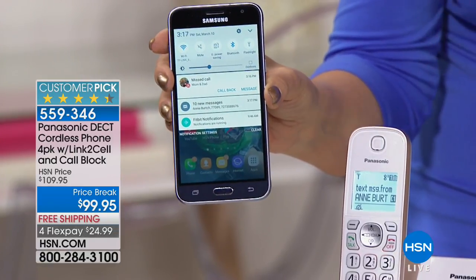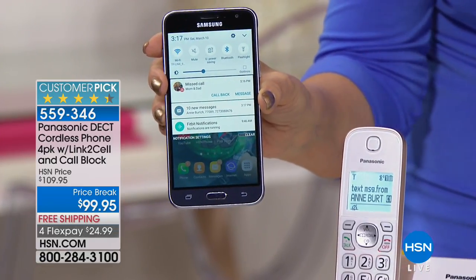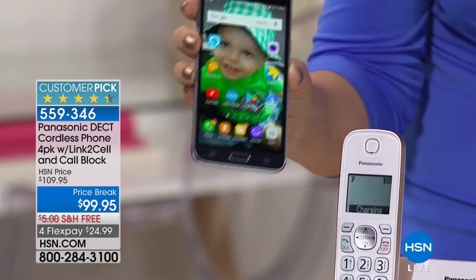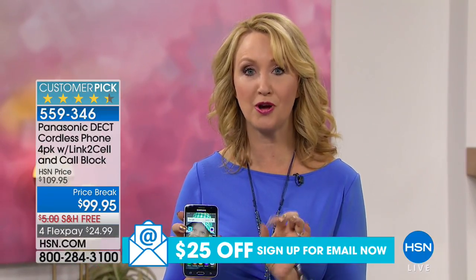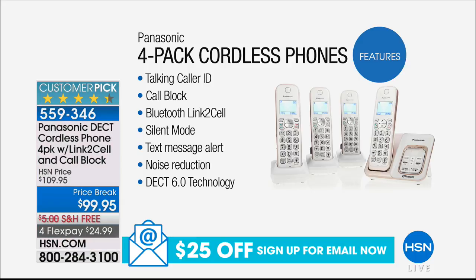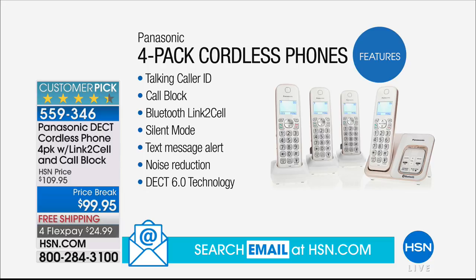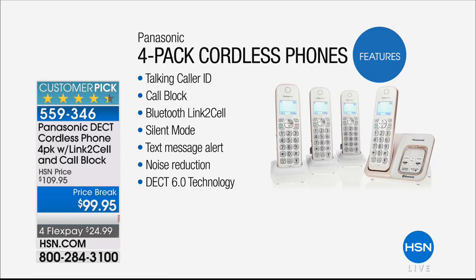With two Bluetooth-enabled cell phones attached to the system, it's a wireless connection with a one-time pairing process of about 30 seconds. After that, whenever you walk into your house with Bluetooth on, it automatically pairs — just like your car. You're getting talking caller ID, dedicated call blocking on every single handset with up to 150 names and numbers, and Bluetooth link-to-cell technology that makes all your home phones ring when your cell phone rings.